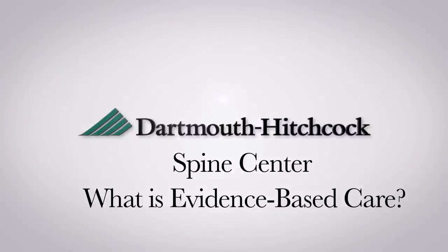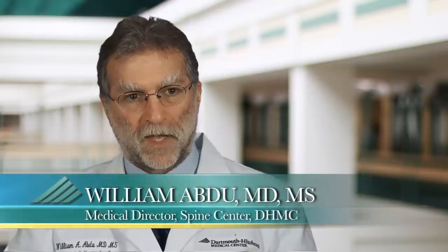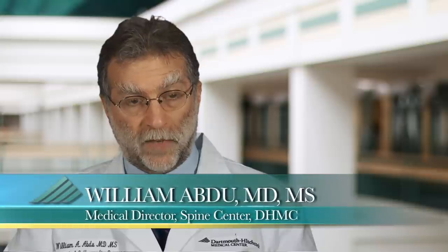Evidence-based care means you're using the best available clinical evidence to help patients make decisions for the treatment of their spinal diagnosis. It means utilizing evidence from the literature, based on the research done by us and by others around the world.